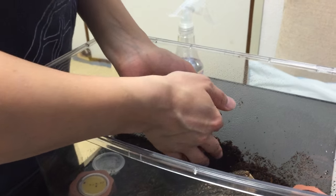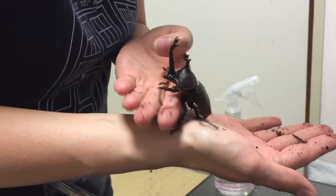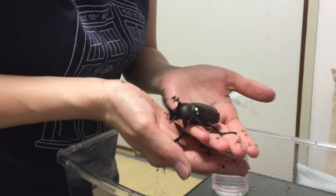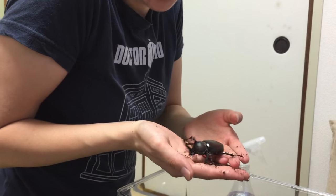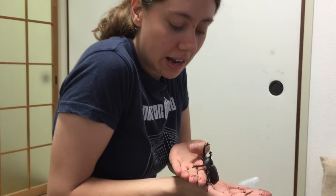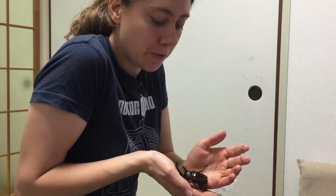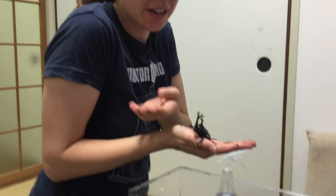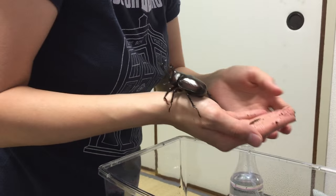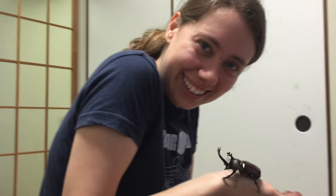This is one of them — look at that. Isn't he beautiful? This is a male because he has the big giant horn. The females don't have that big horn in the front. You don't need to be worried because these guys cannot bite and they cannot sting. They eat fruits and decaying things and they're very gentle bugs. They're very popular as pets here in Japan, and as you can see, they are the cutest things ever!